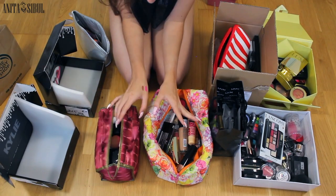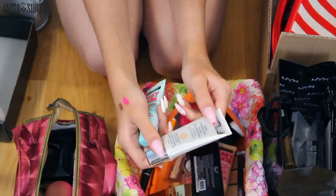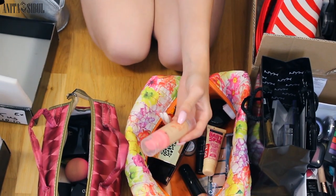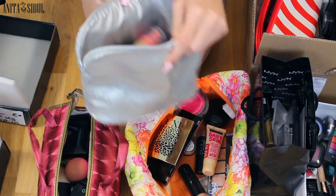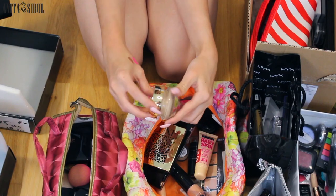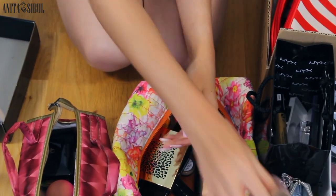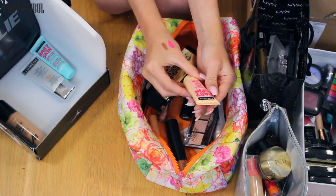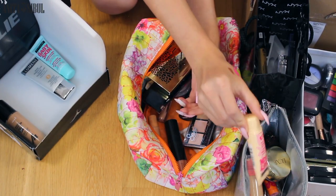Now I'm going to find all the foundations. I didn't try it but I really like it, so I can give this away. But it looks and seems so nice — I don't know, I think I can't use it anymore. This is so old. This is another Baby Skin, but I don't use it anymore.